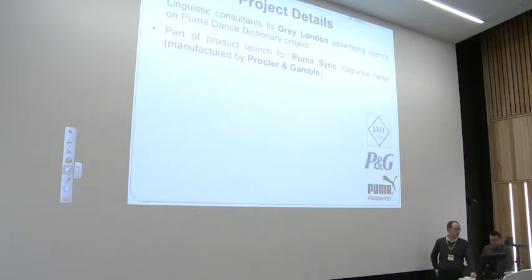The project itself was on behalf of an advertising agency, Grey London, who were working on the PUMA Dance Dictionary project. It was designed as part of the launch for the new PUMA Sync range of fragrances, which were manufactured by Procter & Gamble under licence from PUMA. One thing we didn't advise them on was the name — if we had, we would have told them that 'Sync' sounds too much like 'stink', and also a kitchen sink full of dishwater.